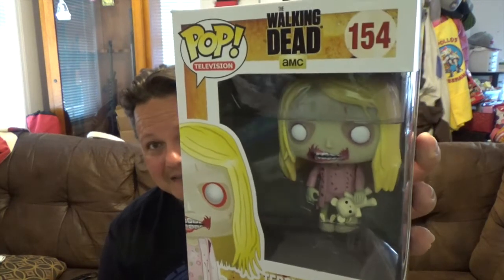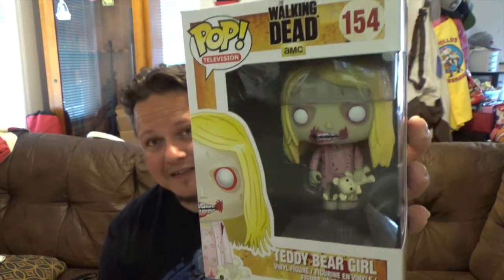Next up, from the Walking Dead series, number 154 — we got the Teddy Bear Girl Zombie. It's one of the most iconic zombies from The Walking Dead. It's the scene where Rick is walking through a parking lot trying to find some gas, thinks he sees a little girl, walks over there, and she's a zombie. It was in like the first episode or one of the first couple episodes.